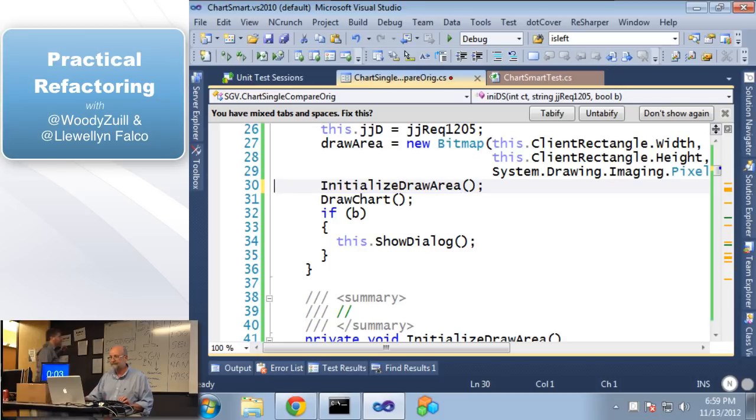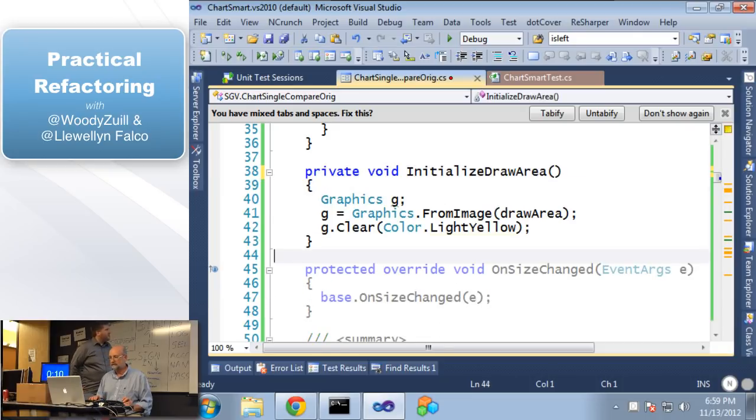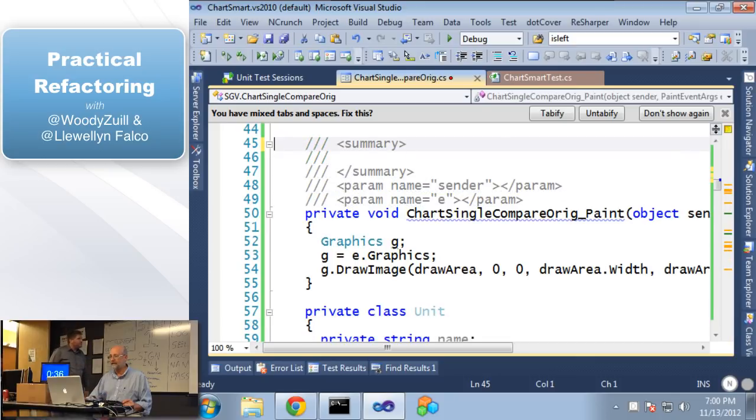Let's go down. We have some blank comments — those are easy to delete. Now this is interesting: 'onSizeChanged.' This is not dead code — this is a method that is being called, it's overriding the method underneath it, but the only thing it does is call the method underneath it. So it's useless code — but it's not dead code. We're still getting rid of it — doesn't bring value.